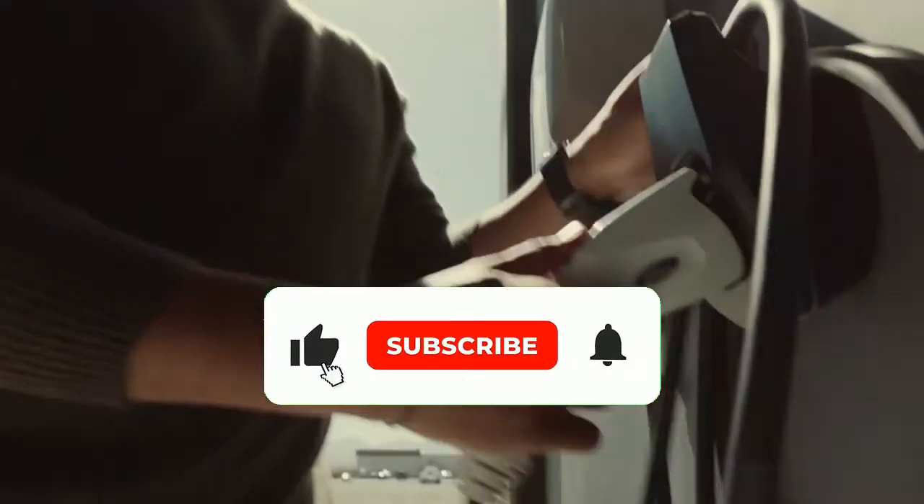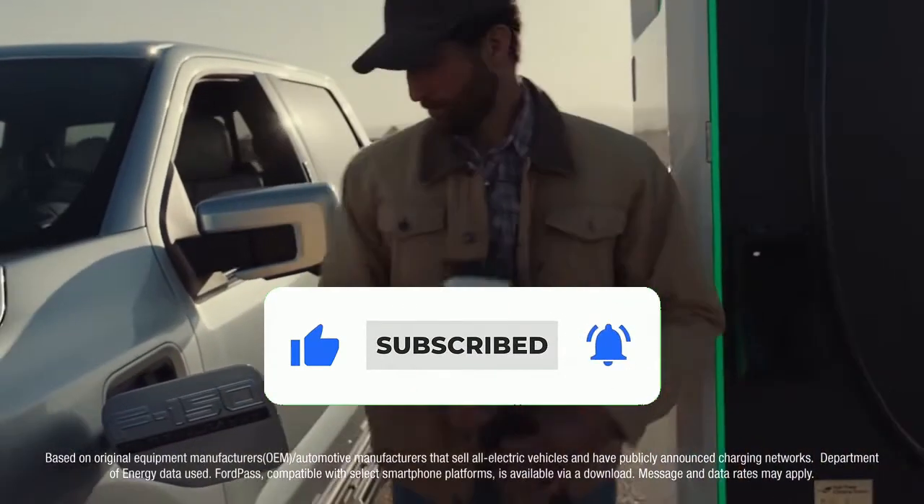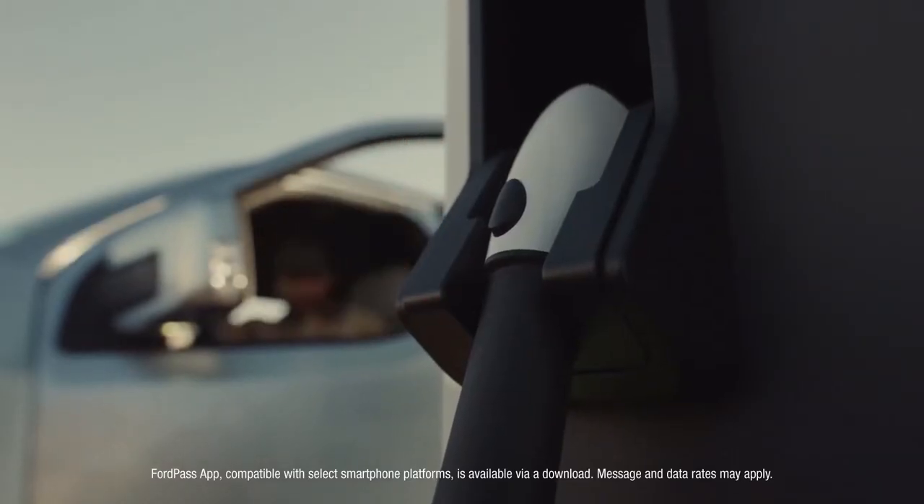Then, when the truck needs powering on the go, it's got access to the FordPass charging network — easy to access, easy to customize, easy to pay for, through the FordPass app.